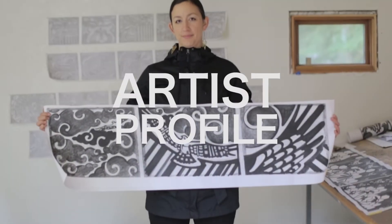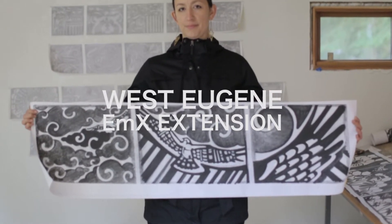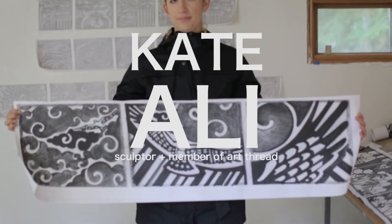Hi, I'm Kate Ali. I am a member of ArtThread. I'm a sculptor and I am designing some of the rail panels that will be on the MX line.